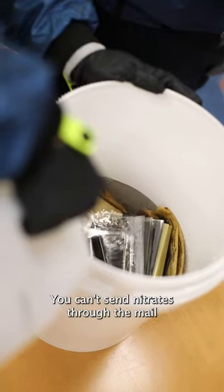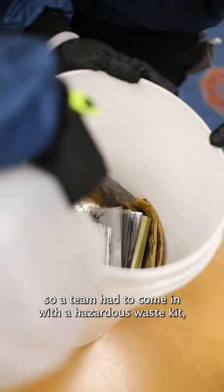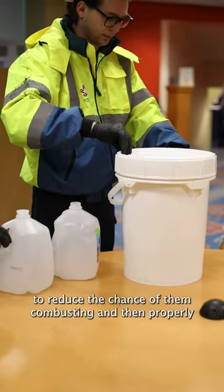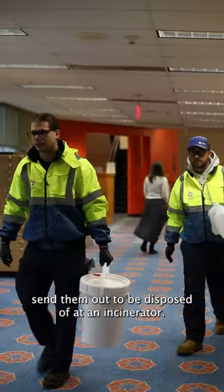You can't send nitrates through the mail at the post office, so a team had to come in with a hazardous waste kit, put them in a water solution to reduce the chances of them combusting, and then properly send them out to be disposed of at an incinerator.